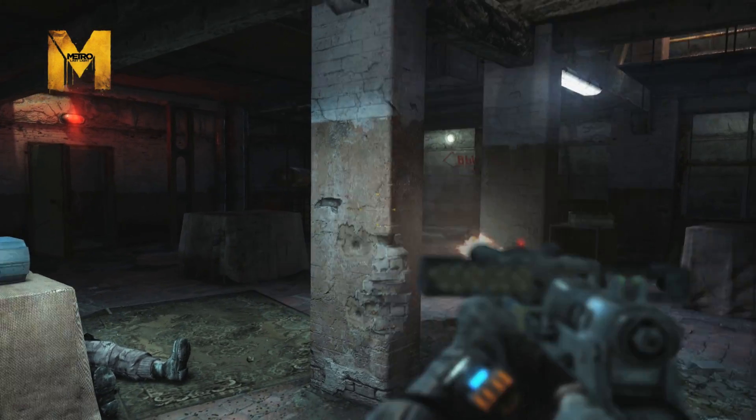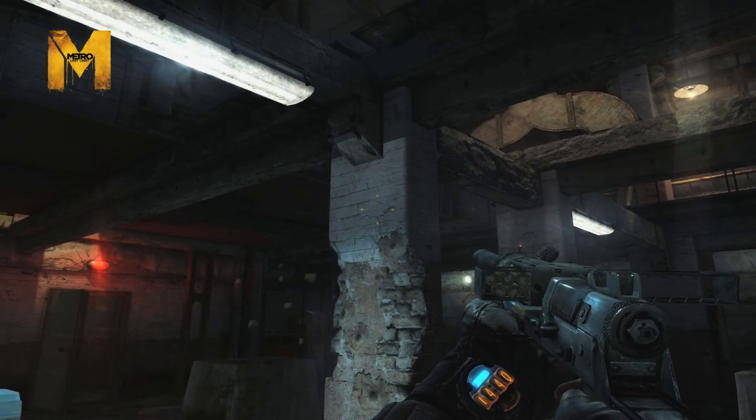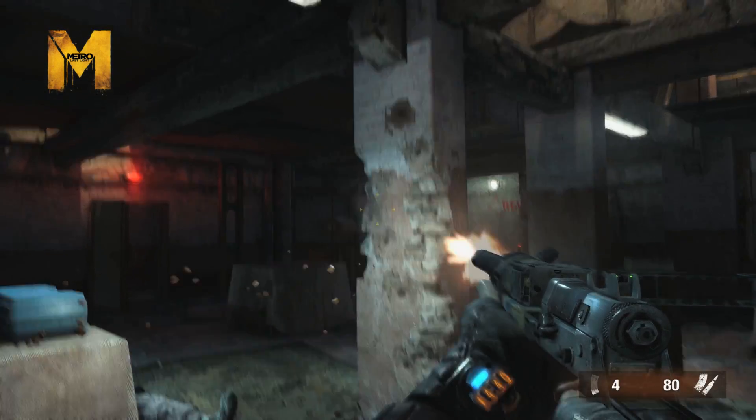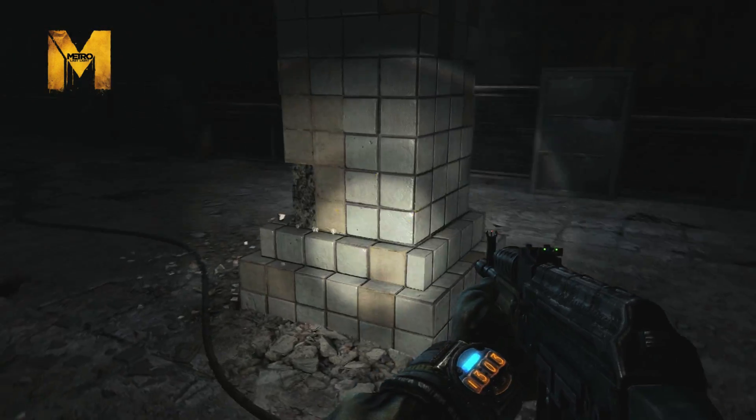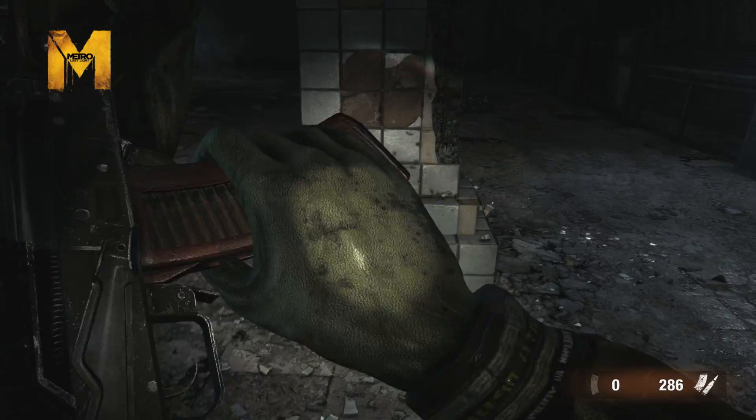The GTX 780 includes a cool feature called Physics. Physics technology is where we do real-world modeling of physics on the GPU. In this first scene, when we're shooting the columns, you can see the debris splattering off and then gathering at the bottom of the column.